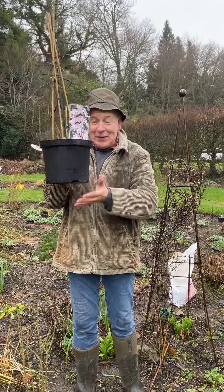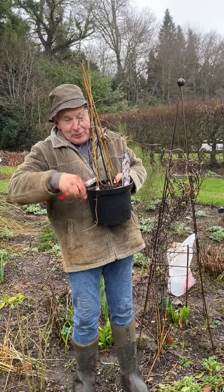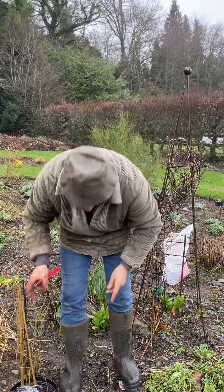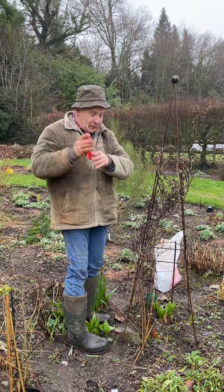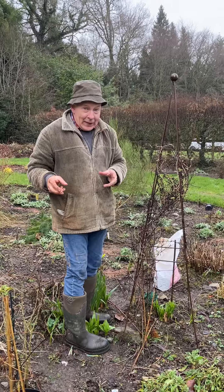You dig a hole twice the depth of the pot, put some slow-release planting fertilizer at the bottom, some composting soil on top, then the same back in around the plant. Plant it a little deeper than it is in the pot, then put a big flat stone or slate on top of the soil to keep its feet cool. It likes cool feet and a warm head.